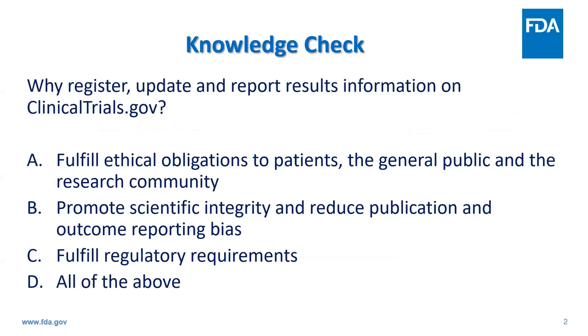Before I begin, I have a knowledge check question for you. Why register, update, and report results information on clinicaltrials.gov? A, fulfill ethical obligations to patients, the general public, and the research community? B, promote scientific integrity and reduce publication and outcome reporting bias? C, fulfill regulatory requirements? Or D, all of the above? The answer is D, all of the above.